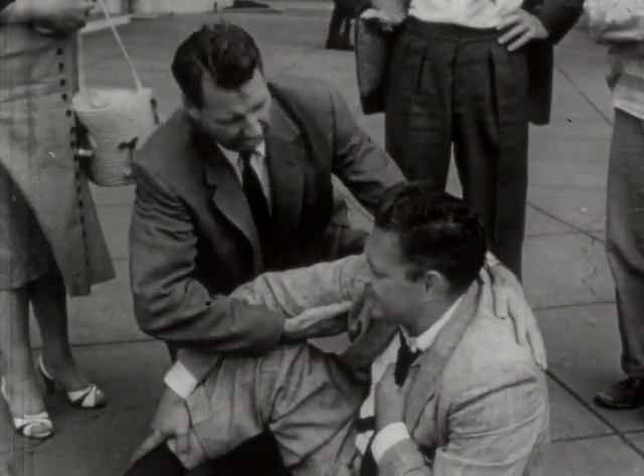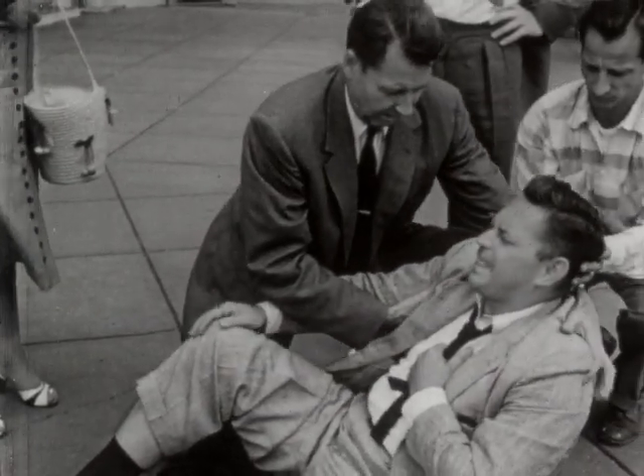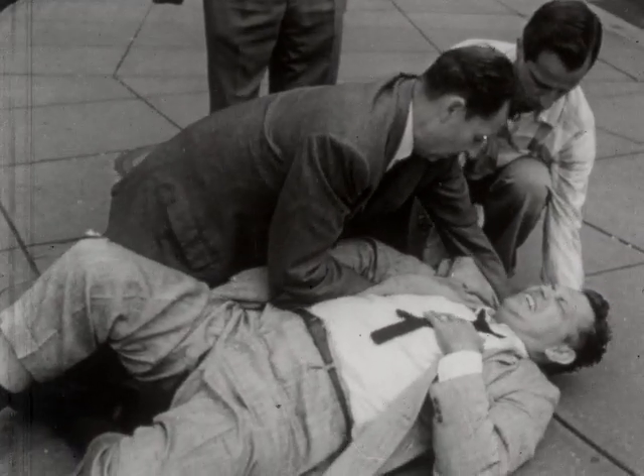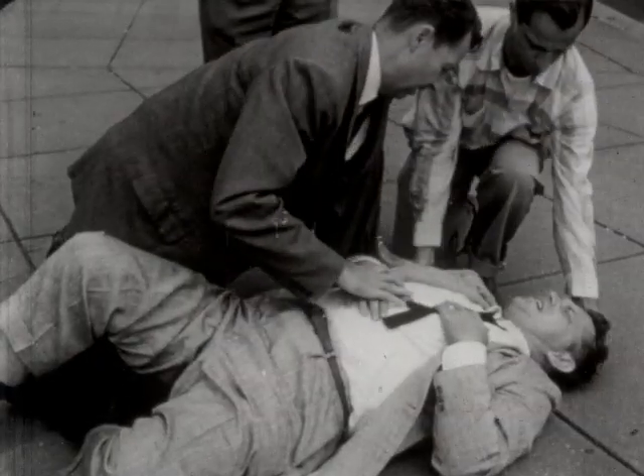In other cases, the lying-down position is best. If a victim is discovered in an unconscious state and breathing is inadequate or stopped, administer artificial respiration.